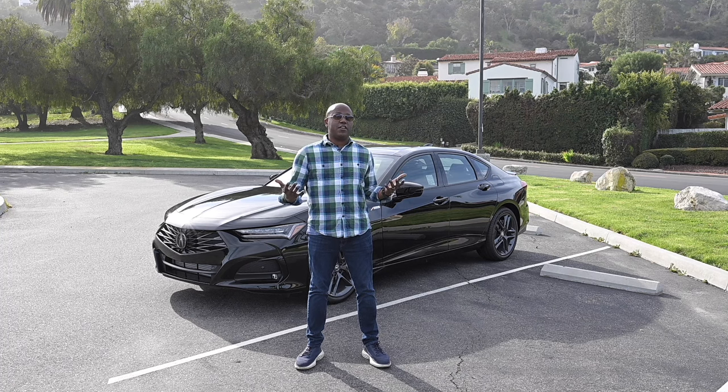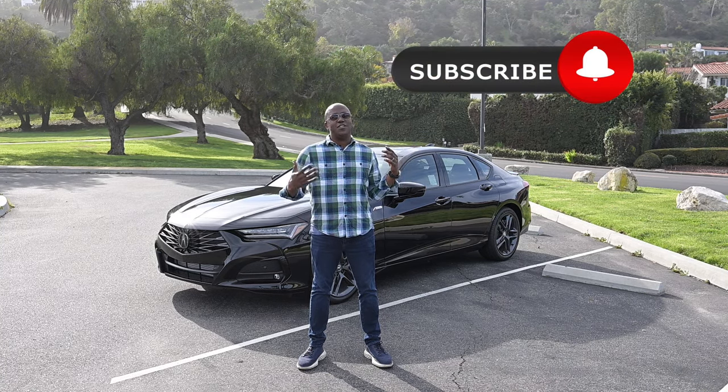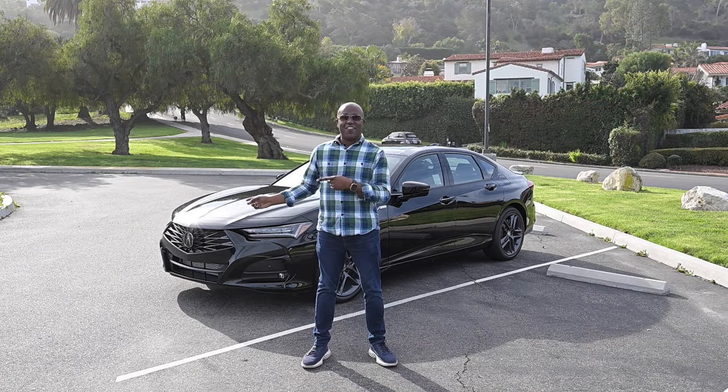We're going to go over the exterior, interior, powertrain, and of course take it for a drive. So if this is content you're after or you're new to the channel, please be sure to click that bell to subscribe to come back for more. And with that, let's get after it.